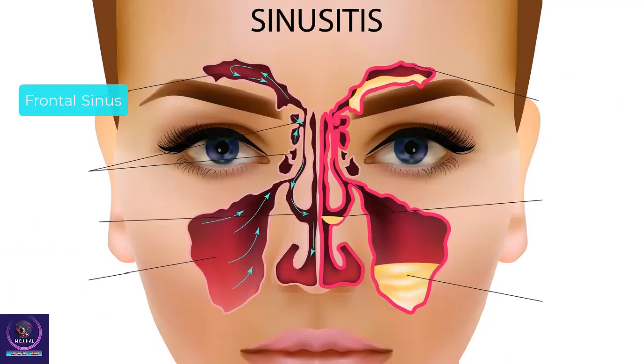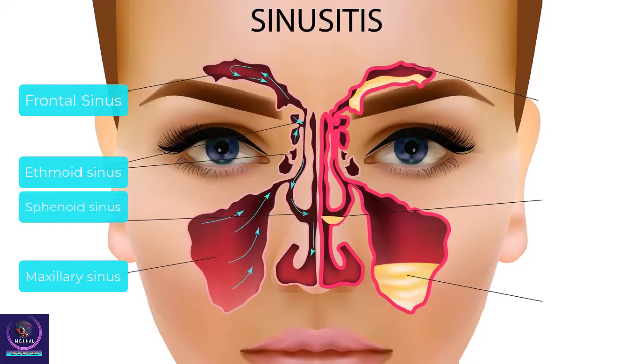They include the frontal sinuses over the eyes, maxillary sinuses inside each cheekbone, ethmoid sinuses just behind the bridge of the nose, and sphenoid sinuses behind the ethmoids in the upper region of the nose.